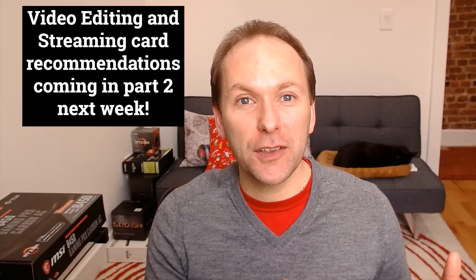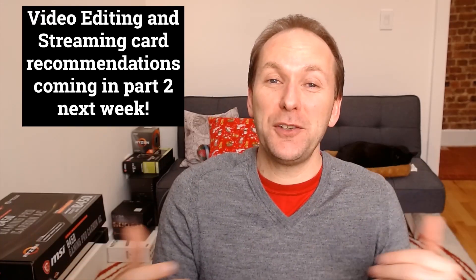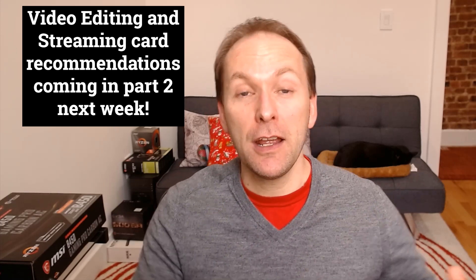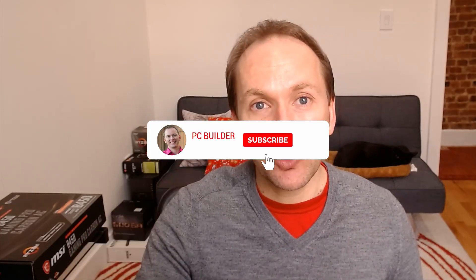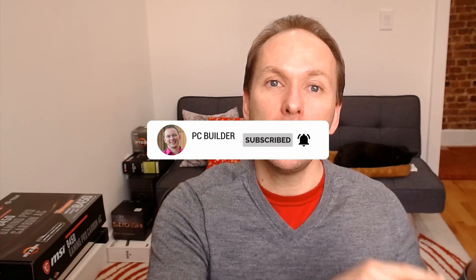That's the video for today. This was really exciting doing our very first Best Graphics Cards for the Money. Please remember to like the video, subscribe, and click the bell button to get notified for new videos. We're going to be launching this kind of content on a regular basis every single week. Thank you so much for your help. Happy gaming, happy video editing, and happy streaming, everyone. We'll catch you on the next one.